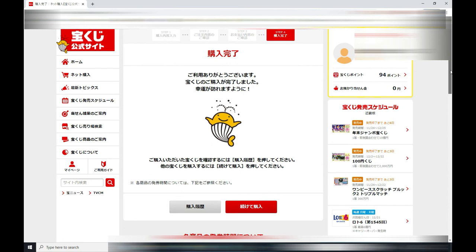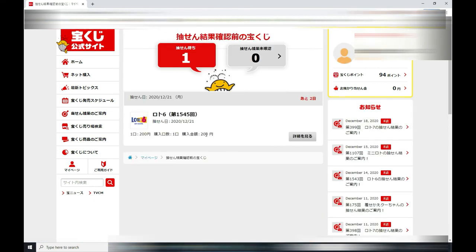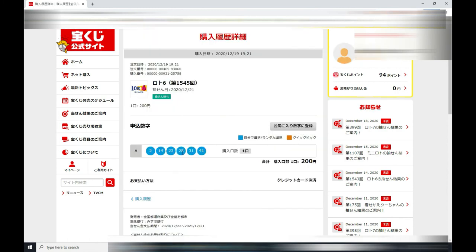But you can double-check by doing this: go to the top left and find Home, right here, and click that. Then in this box it will say 'One Ticket' — click that. For Lotto 6, today's date, and press this button for details. You should see your numbers. There you go — your numbers plus 200 yen. And that is your confirmation, your extra confirmation.